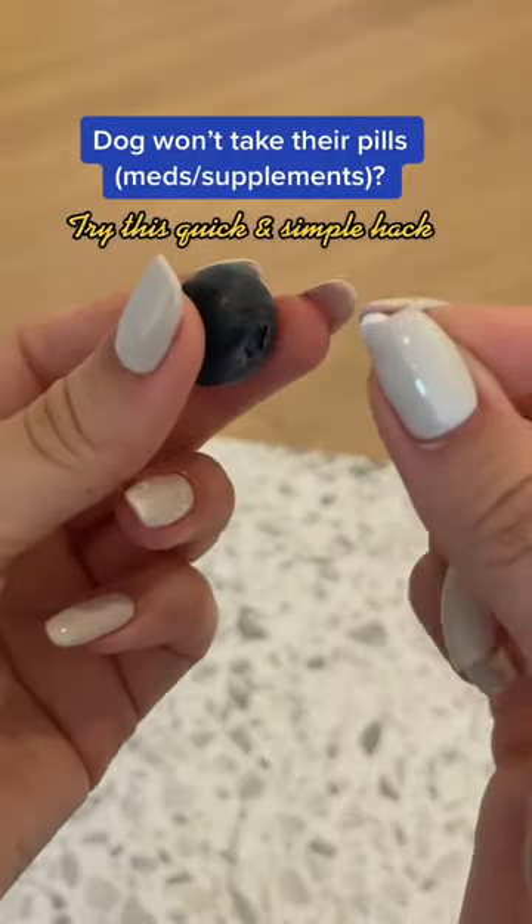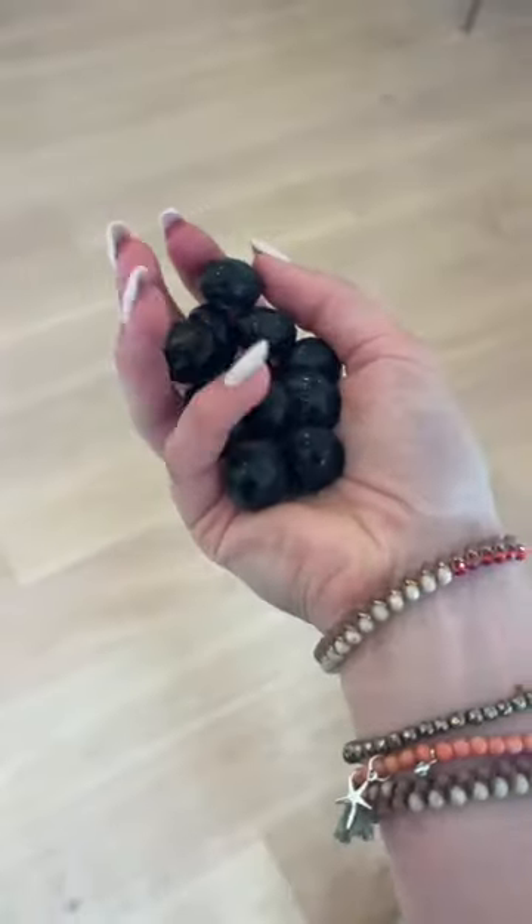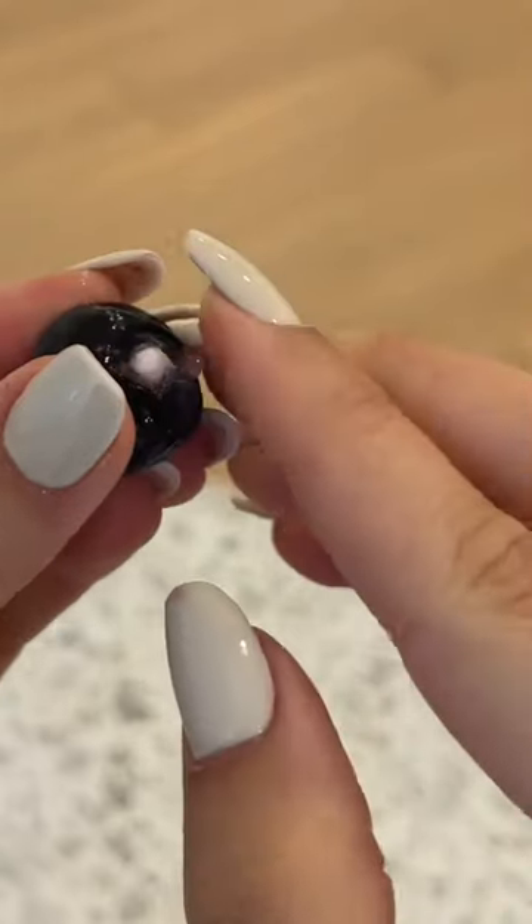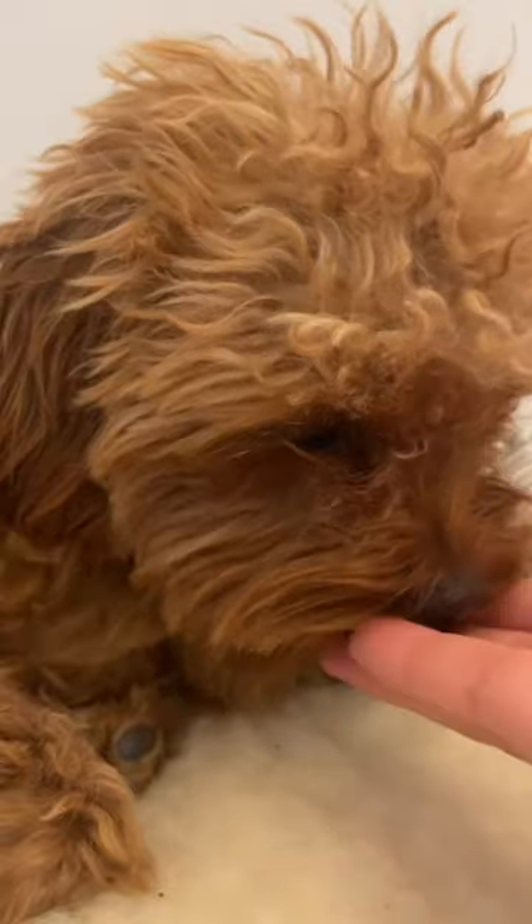Your dog won't take pills? Try this quick and simple hack. Take a few blueberries and hide their pills inside them. Add the blueberries to their food and feed them as they are and voila, that's all it takes.